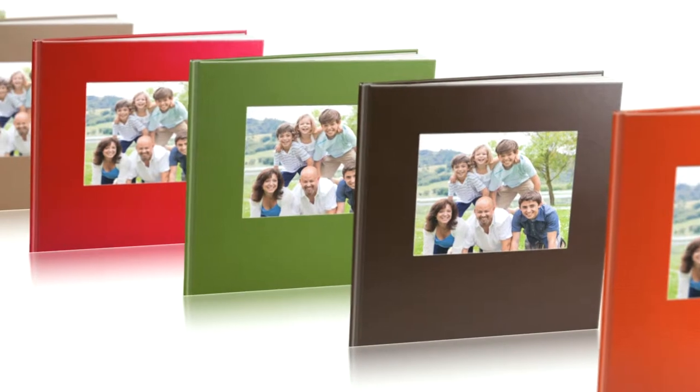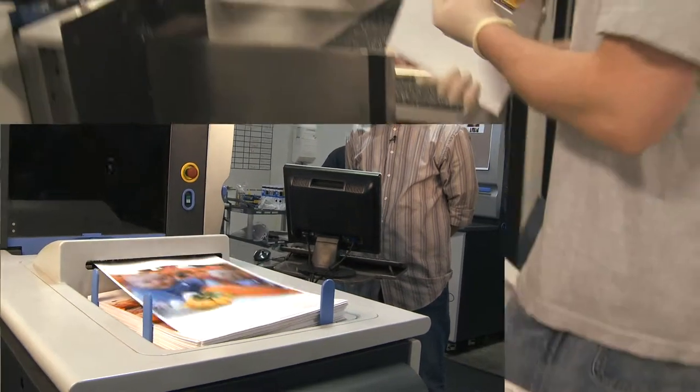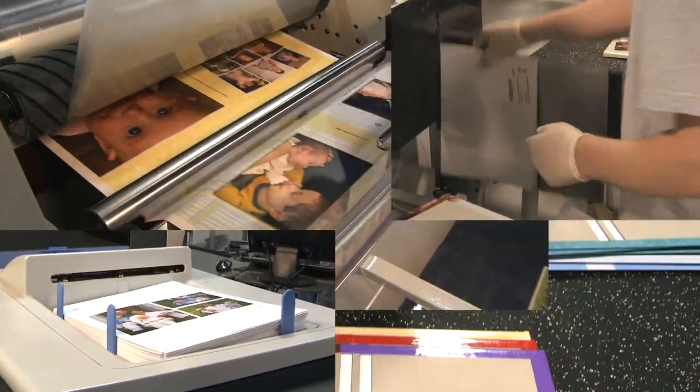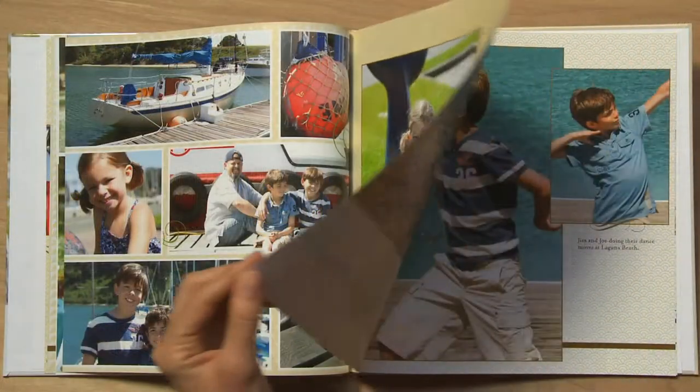Choose a custom cover from our stylish new selections and you're done. We will print and bind your photo book using only the highest quality standards for paper and printing and ship it right to your door. Nobody does it better.